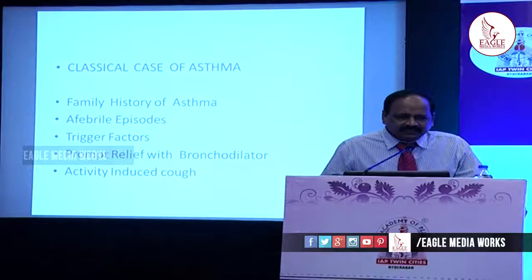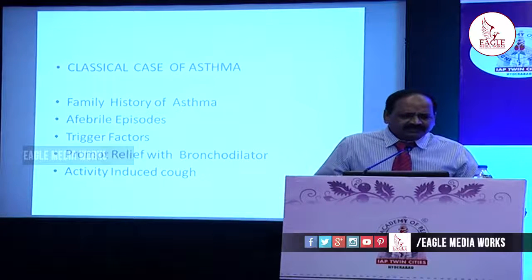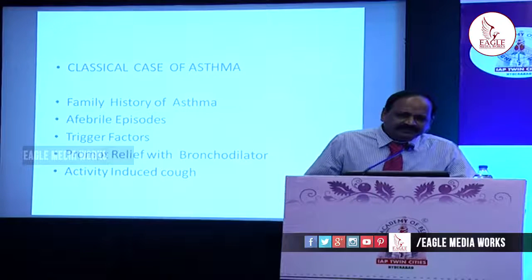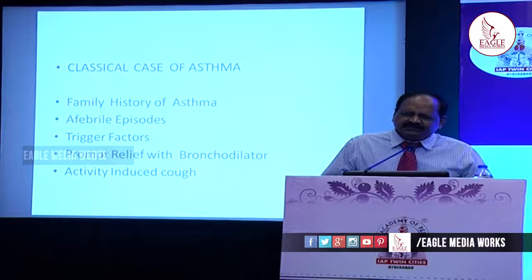If you take a classical case of asthma, that is where we don't have any difficulty in diagnosing — family history of asthma or allergic rhinitis, wheezing episodes not associated with fever, trigger factors like dust or cool atmosphere or cool items, prompt relief with bronchodilator, and activity-induced cough — cough induced by laughing, crying, or exercise. If all of these are there, the diagnosis is obvious and there is no difficulty arriving at the diagnosis of bronchial asthma.